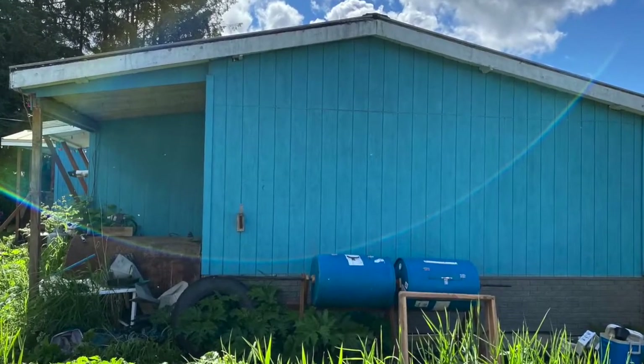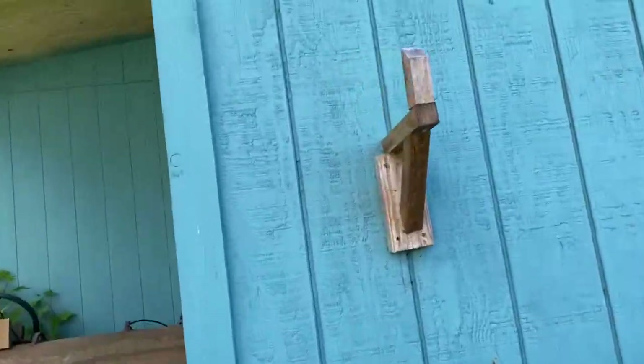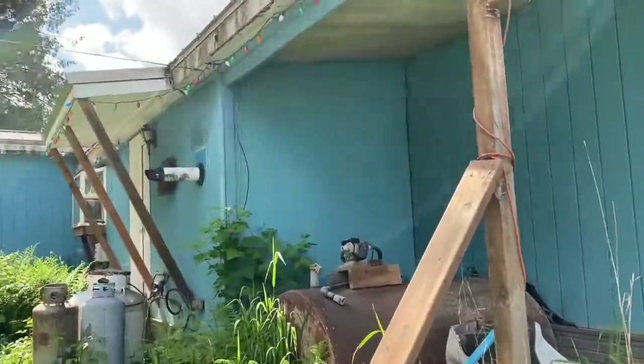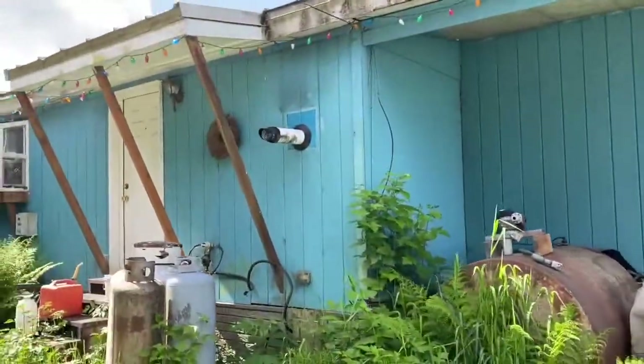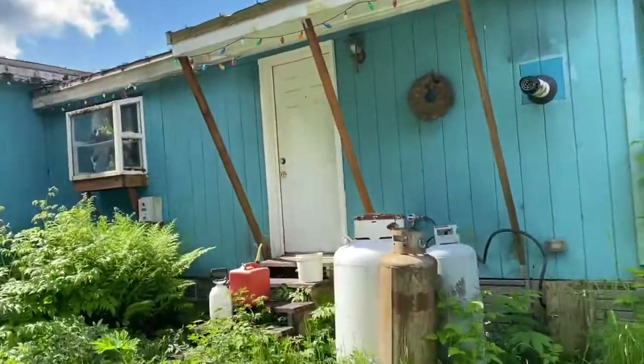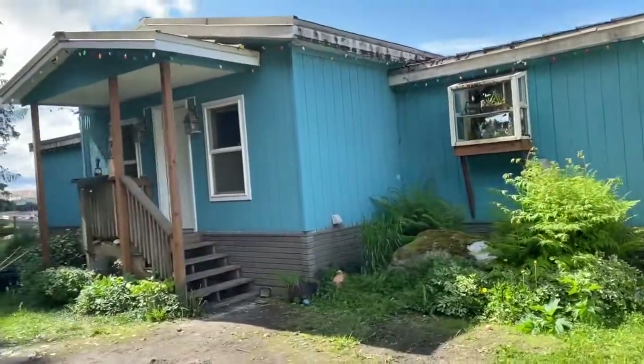Here are our compost buckets that we made this year. You'll see a finished product eventually — maybe not this week, maybe next week.